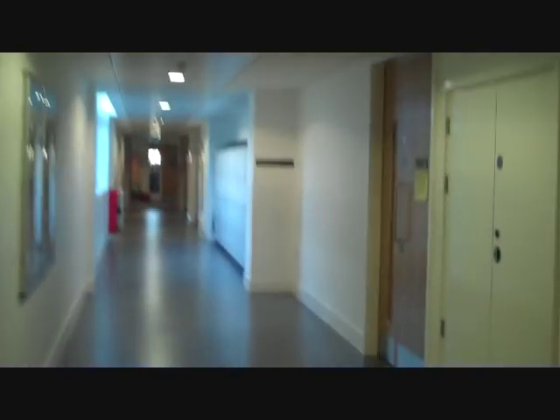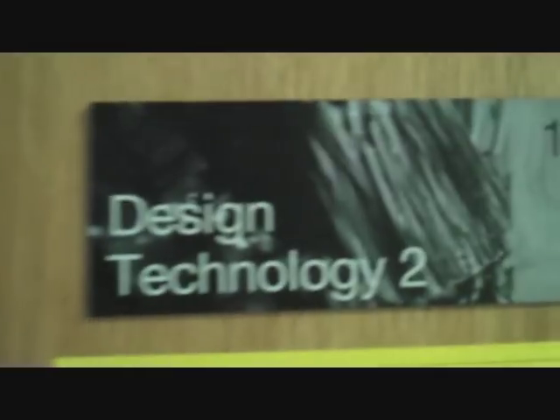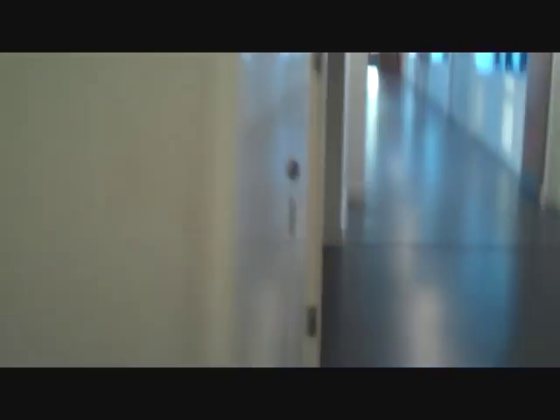Now these are the corridors for the design and technology. As you can see there, Routers Design Technology 2. So they are the DT rooms, just two there, and down here behind them are the ICT classrooms, which we will be coming up to in about 10 seconds. There we are — ICT classrooms. There are a couple more of them.